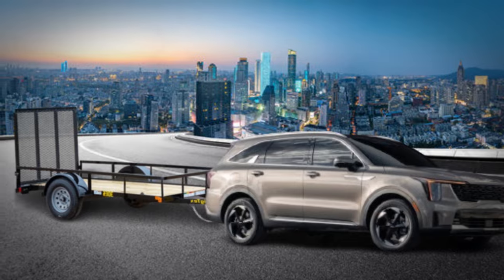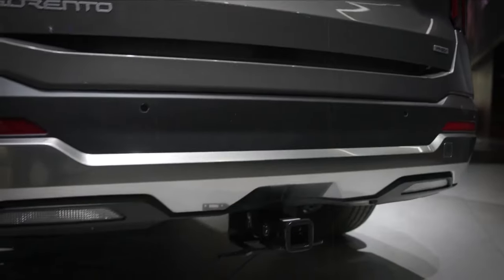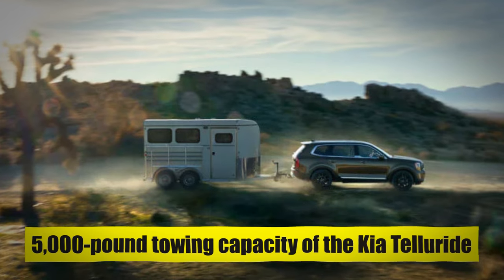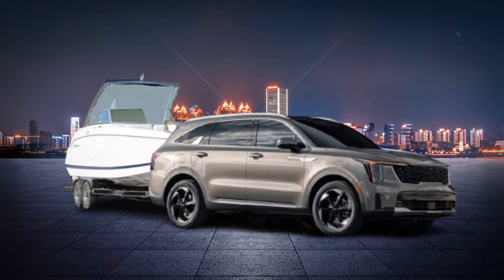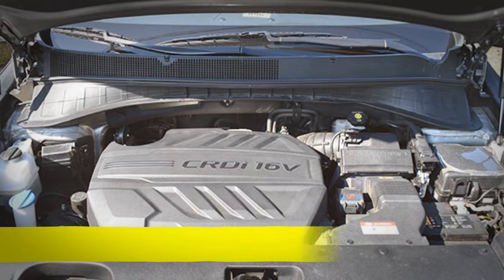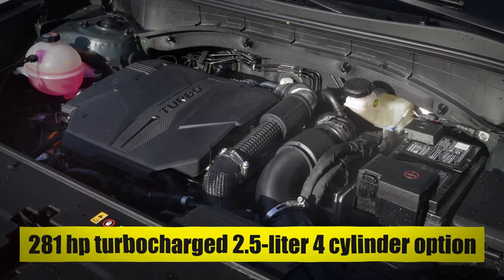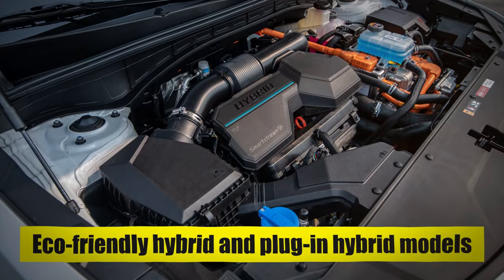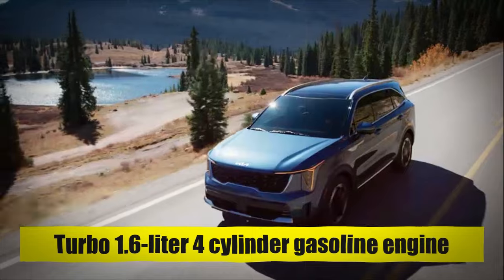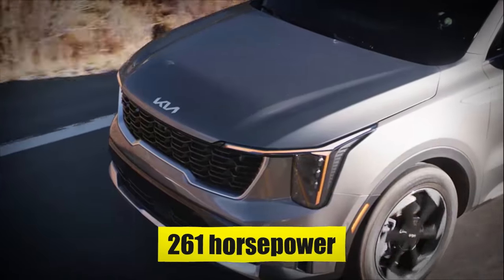This capacity is perfect for hauling small trailers, boats, or even a pair of jet skis for a weekend getaway. If you opt for the base naturally aspirated 4-cylinder engine or forgo the towing package, the towing capacity is still a respectable 2,000 pounds. While it may not match the 5,000-pound towing capacity of its larger sibling, the Kia Telluride, the Sorento's towing ability is more than adequate for many users. Whether you choose the standard 191-horsepower engine, the 281-horsepower turbocharged option, or the hybrid and plug-in hybrid models, you'll find a Sorento that fits your needs.